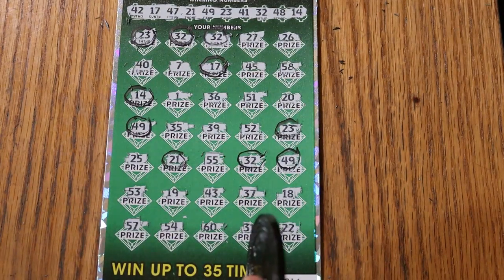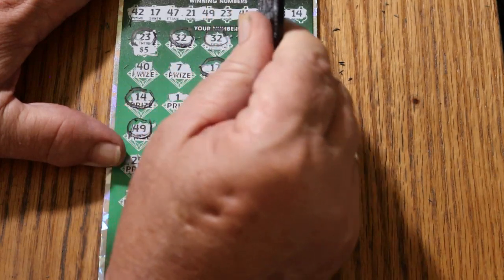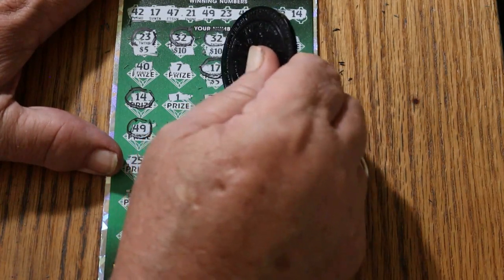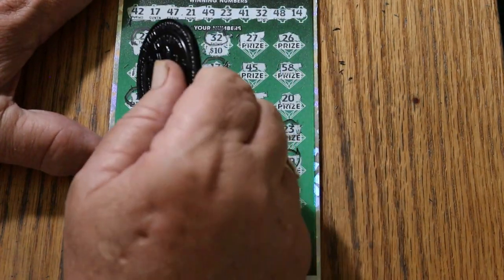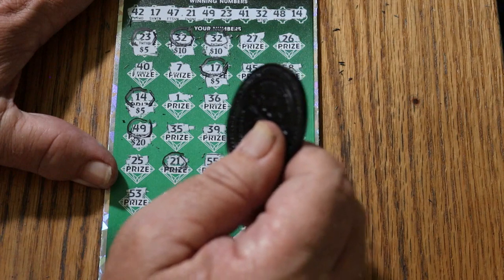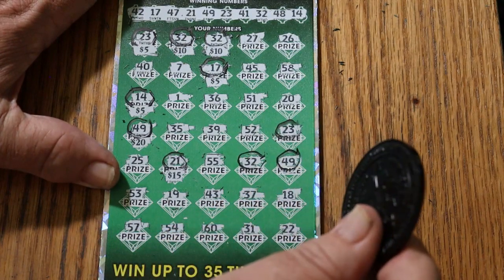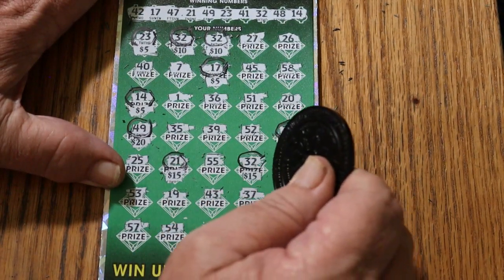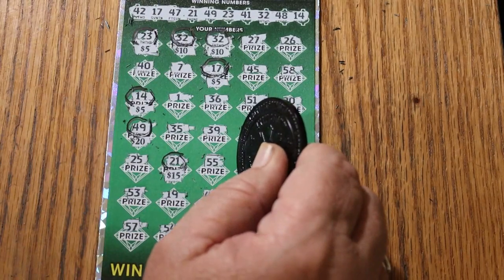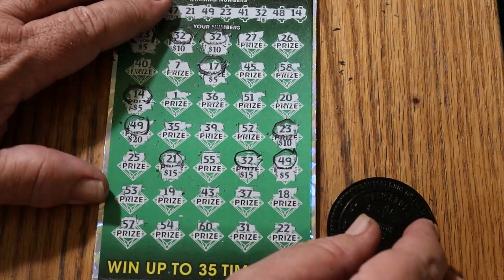Okay, we're going to find out right now what's going to happen here. Start at the top: 5 — 10 for 15, 10 more for 25, 5 for 30, 5 for 35, 40 — 20 for 45, 55, 65, 75, 70 — 15 for 85, 10 for 95, and a hundred. Okay, that's refreshing — been a while since I've had a hundred.